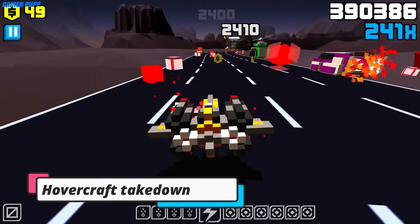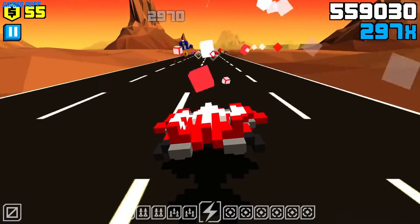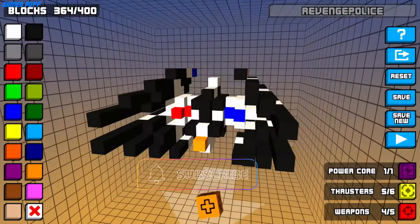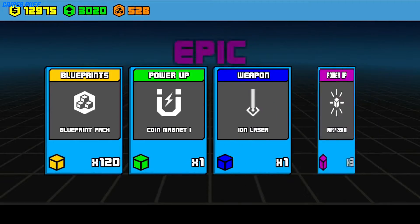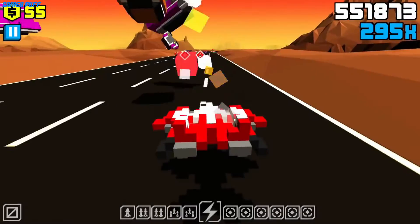Next up we have Hovercraft Takedown. Hovercraft Takedown is the number one multiplayer combat racing, custom vehicle building, totally addicting, physics-based action game of the year. Thugs have taken over the hovercraft highways. Build your custom hovercraft, arm it to the teeth with machine guns, lasers, and rockets, then take to the streets and rack up those takedowns.